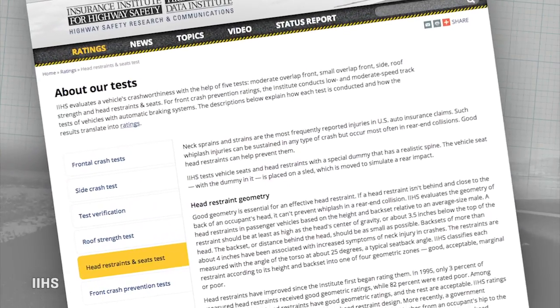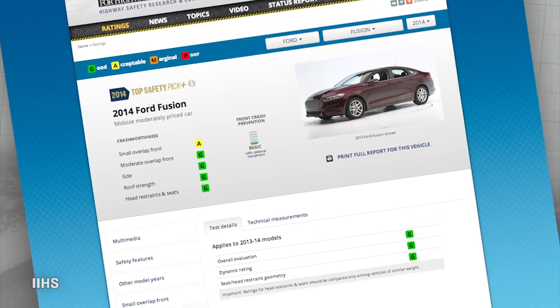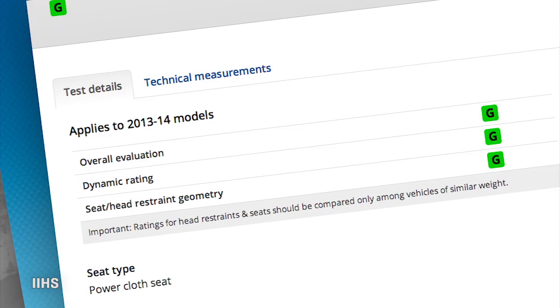Your head and neck are out there fairly exposed, so it's good to know about the head restraint ratings on your car. A lot of folks don't know about these, but the IIHS also rates those among their accident safety ratings. Go to the IIHS rankings for a car you're considering, dig down a little bit low on the page, and you'll find head restraint ratings.